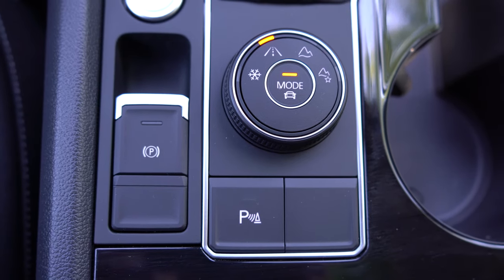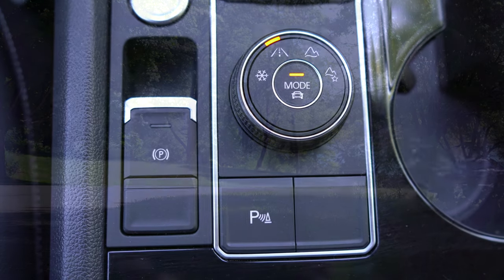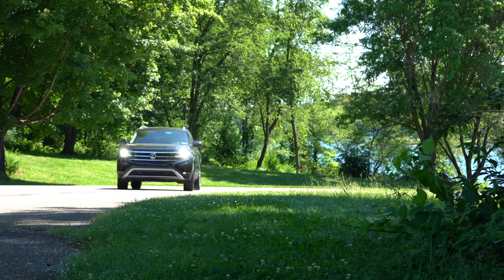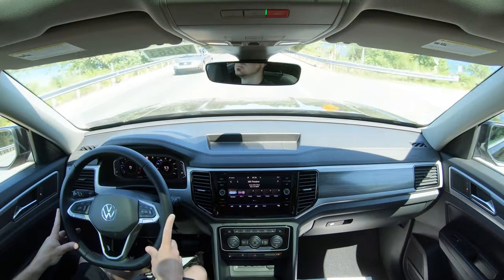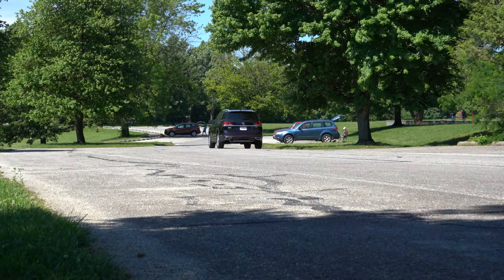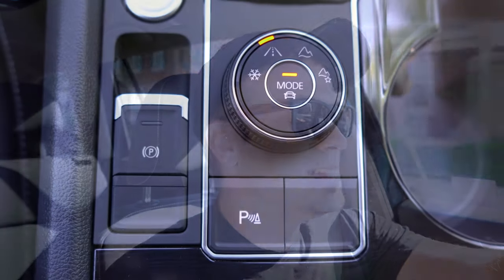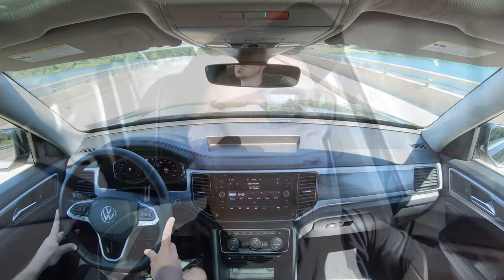Before doing an acceleration test, there are some driving modes to mention. The driving mode dial is located directly behind the shifter. Modes include Comfort, Sport, Economy, Snow, and Off-Road, adjusting shift points, throttle response, steering feel, and all-wheel drive engagement. To change modes, simply press down the middle button and push it over — we're going to select Sport for the acceleration test.